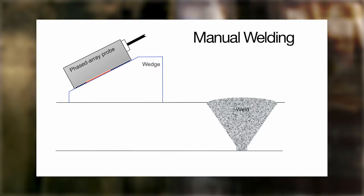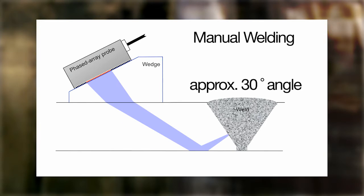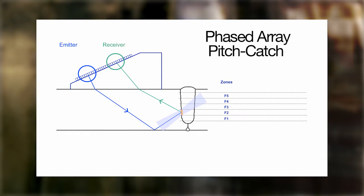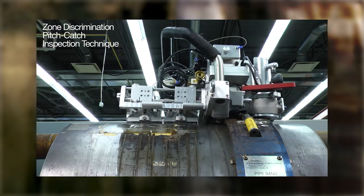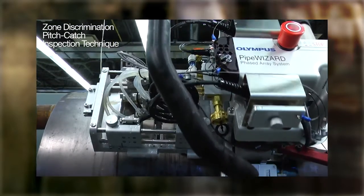In manual welding, the weld bevel is angled at approximately 30 degrees, and a phased array pulse echo setup is suitable because the ultrasonic beam hits the sidewall near perpendicular. In automated welding, typical of most pipeline construction projects, the weld bevel is angled higher at approximately 5 degrees, making pulse echo inspections impossible. Because of flaw orientation, a phased array pitch-catch technique is better suited for detection and sizing. The Pipe Wizard software, instrumentation, and scanner are specifically configured for the zone discrimination pitch-catch inspection technique.